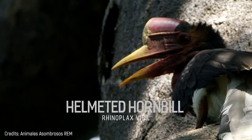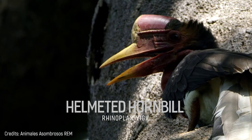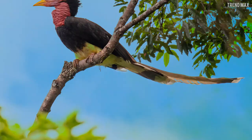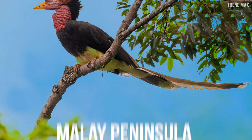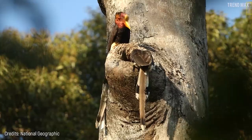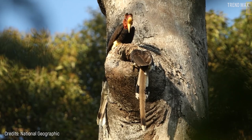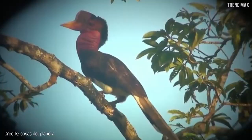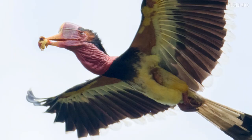I introduce you to the Helmeted Hornbill — and yes, I know you can't help but stare at its huge beak. This bizarre-looking bird is native to the Malay Peninsula and the islands of Sumatra and Borneo in Indonesia. In fact, it's the official bird of the West Borneo province. Its dense blackish plumage covers almost its entire body, except for its legs, belly, and tail, which are white.